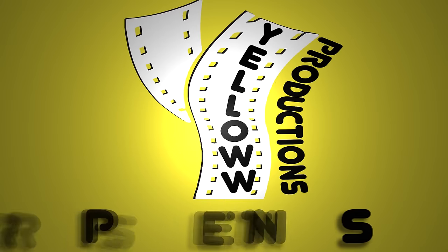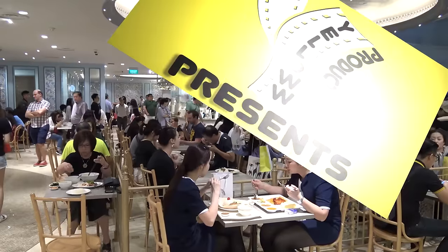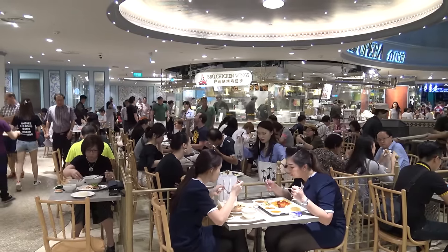Yellow Productions presents the best food courts in Singapore! If you're wondering why I'm starting this video going down this escalator, it's because the first food court we're going to start with is the one in basement level 4 of Ion Orchard — it's my favorite food court. But before that, let's talk a little bit about food courts and why am I doing this on food courts?